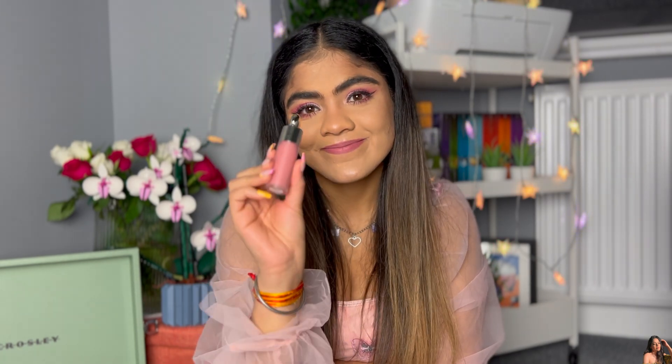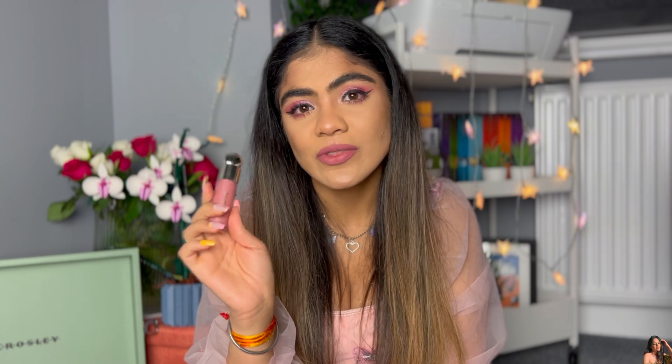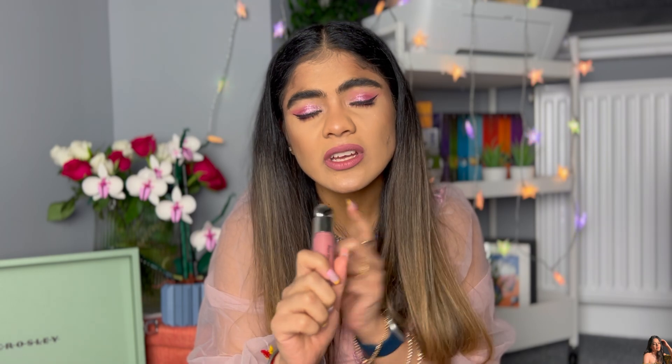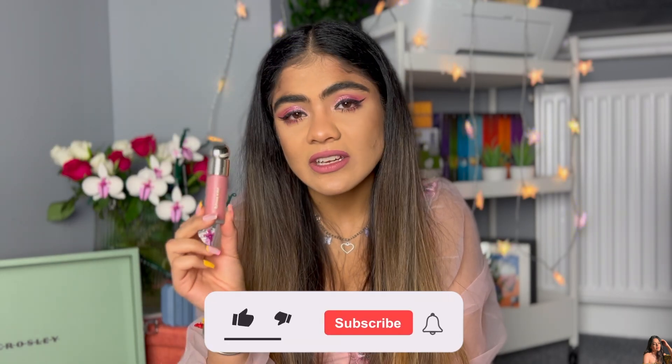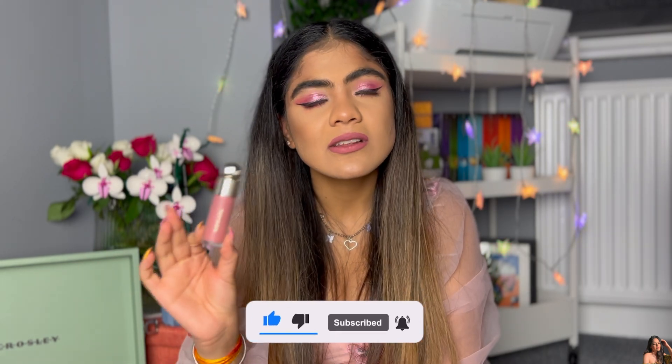Talking about liquid blush, I don't think at this point anyone can say this is not the best liquid blush out there in the market. This is the one in the shade Hope, by Rare Beauty. I think all the shades from Rare Beauty are beautiful, but Hope suits every brown skin tone — whatever variation of brown you are. I've seen it on friends who are fairer than me and it looks amazing. If you want a sun-kissed look, this is a very good blush for it.